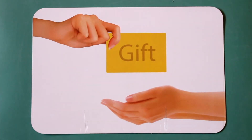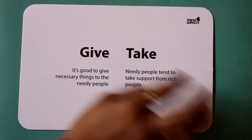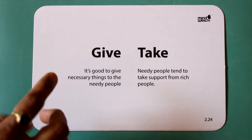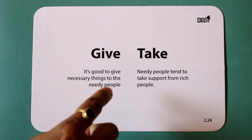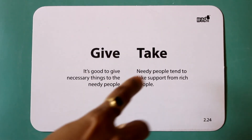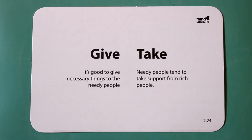Give. Take. It's good to give necessary things to needy people. Needy people tend to take support from rich people.